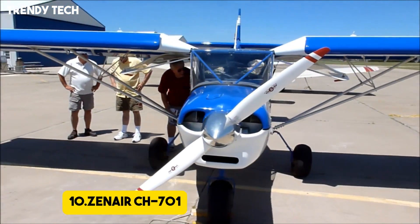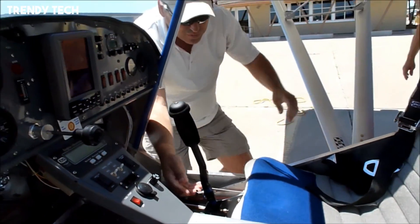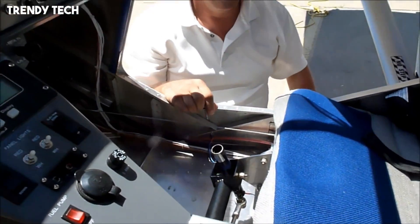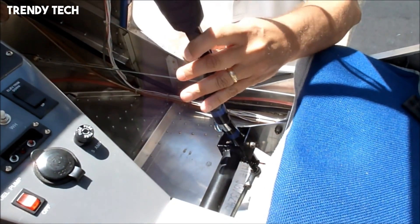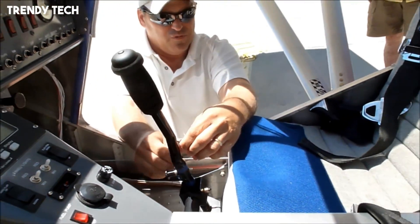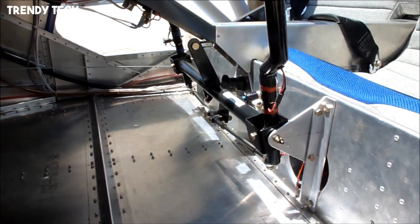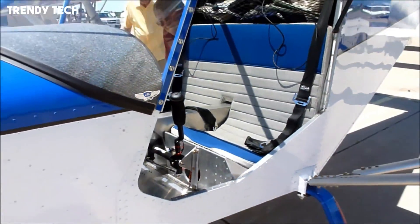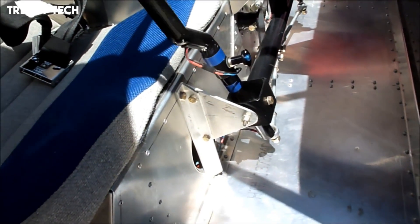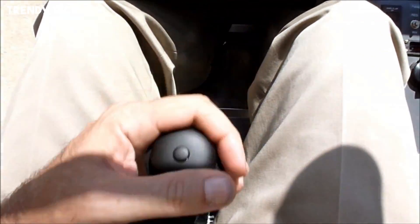Number 10, the Zenair CH-701 is a light-sport aircraft designed with a clear focus on short takeoff and landing performance, earning its reputation as a true sky jeep among aviation enthusiasts. Its high-lift wing design, complete with fixed leading-edge slats and oversized flaperons, allows it to achieve incredibly low stall speeds and operate from runways that are little more than open fields or rough backcountry strips. The aircraft's rugged tricycle landing gear and large tires enhance its ability to handle unprepared surfaces, while its lightweight yet durable all-metal construction ensures both strength and longevity. Despite its compact size, the CH-701 offers a surprisingly roomy cockpit with excellent visibility, giving pilots confidence and control in tight or challenging environments.